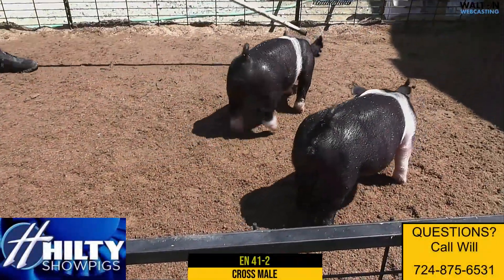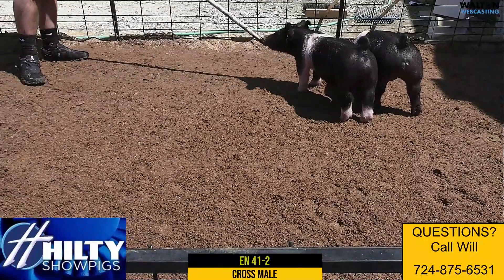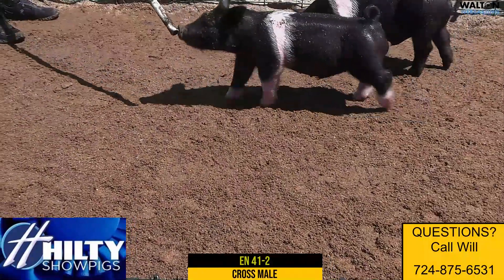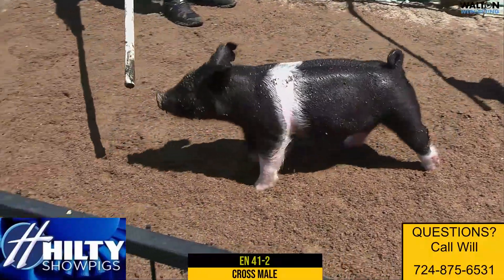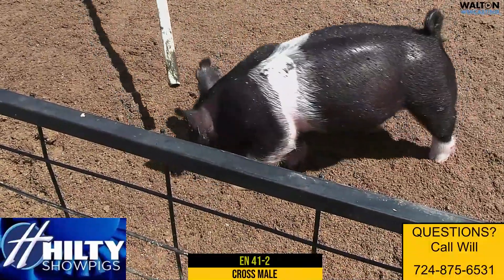Tricked Out Stay Classy — very unique. This Stay Classy daughter is as different looking as any sow on the farm in terms of heaviness of structure, and she has just an enormous, round kind of rib cage. This is a tremendously good litter of pigs.